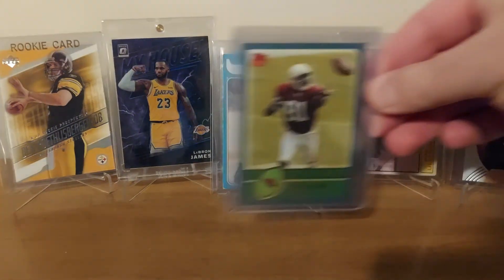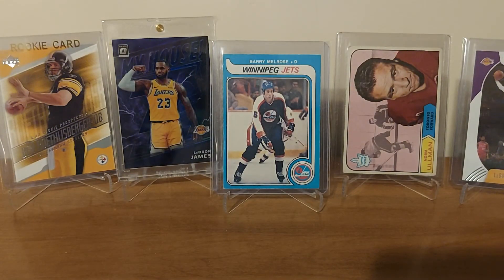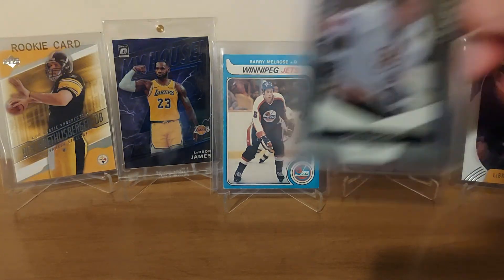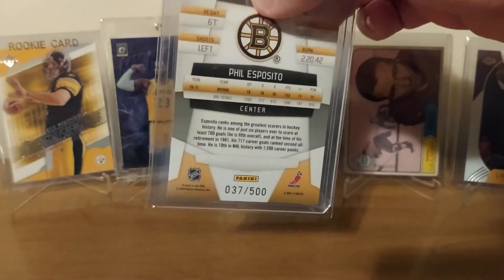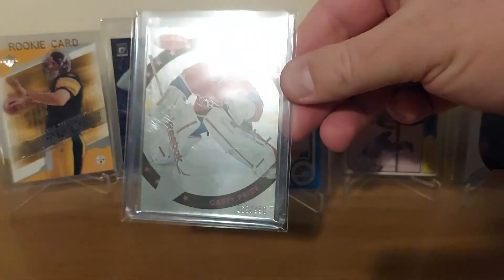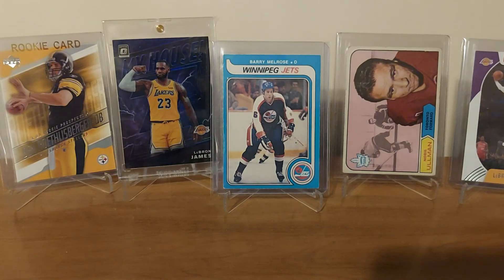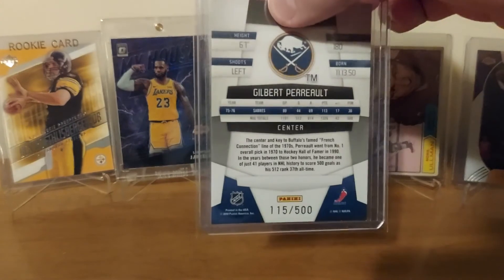This is another one I found at the card show — the guy threw some stuff in when I bought that Topps box. And then I just got these at my LCS — I bought some cheap boxes of hockey stuff that they had, just kind of miscellaneous. Here's a few I found in there: a Phil Esposito from Certified, numbered to 500; a Carey Price numbered to 999; and another cool one — the Gilbert Perreault, also out of 500.